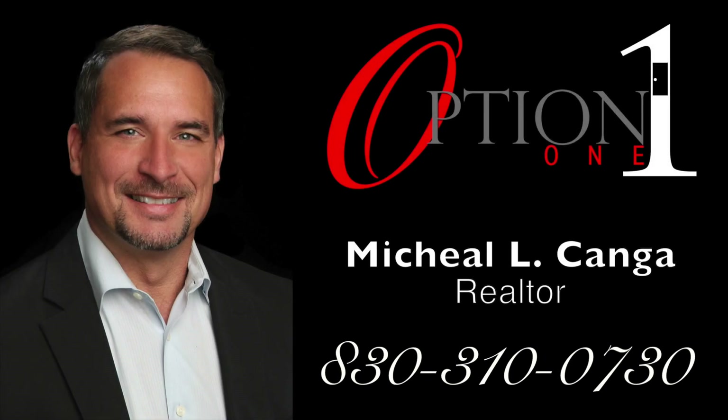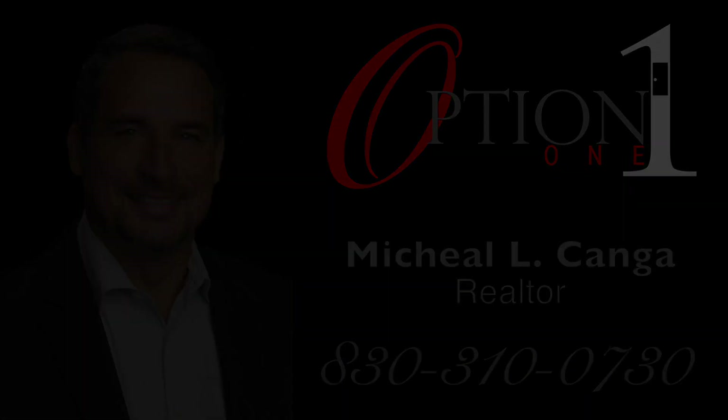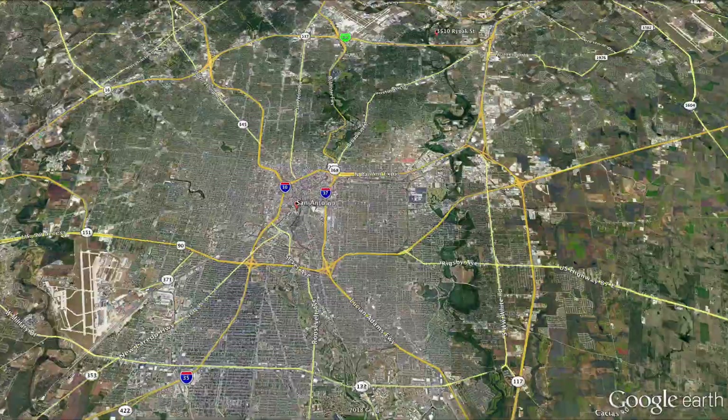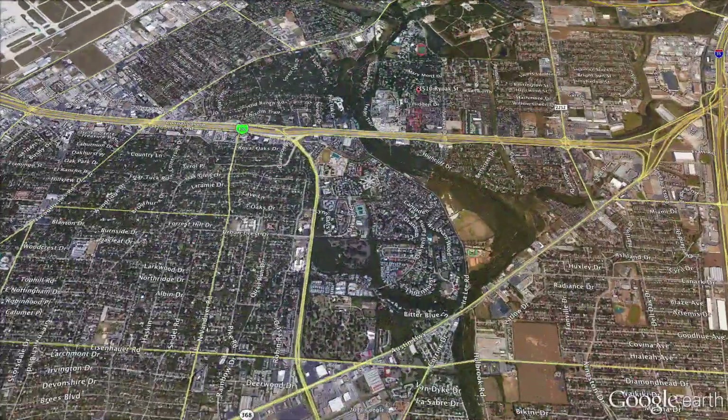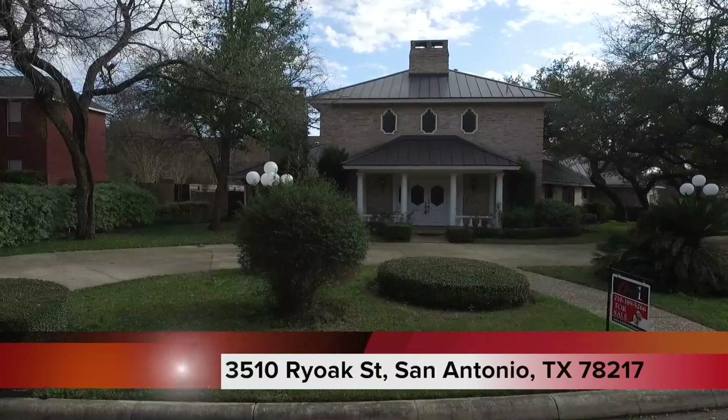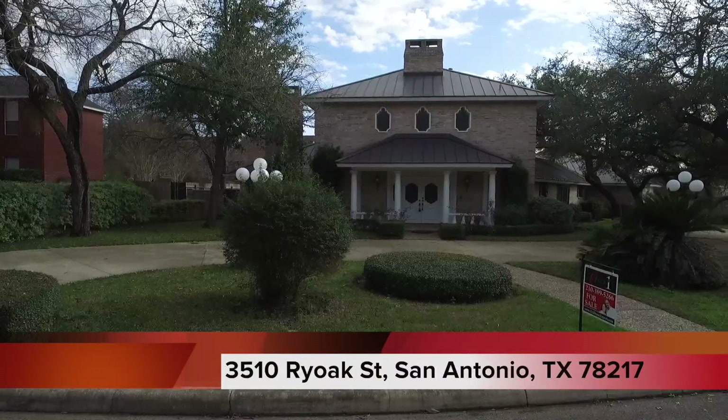Hello, my name is Michael Kanga and I'm with Option One Real Estate. This extremely unique and beautiful home is located in one of the best kept secret areas in San Antonio. I'd like to welcome you to this luxurious home on 3510 Rye Oak Street.